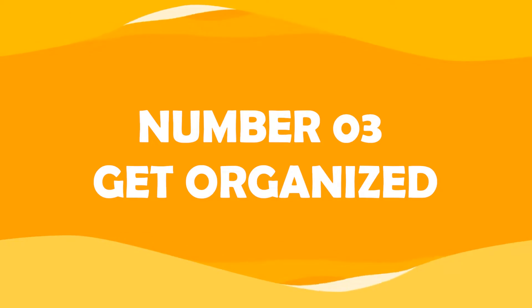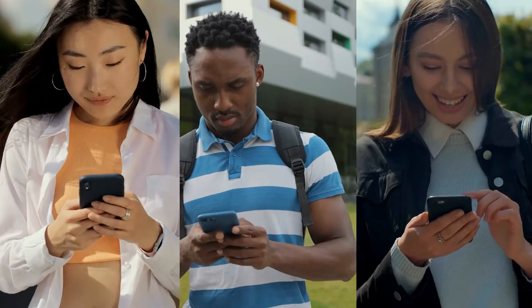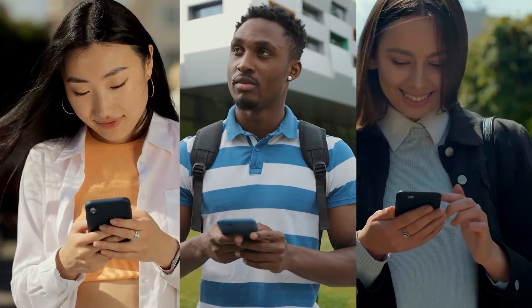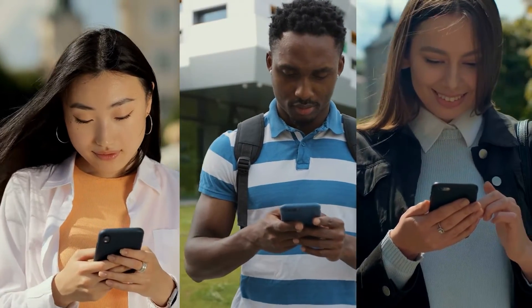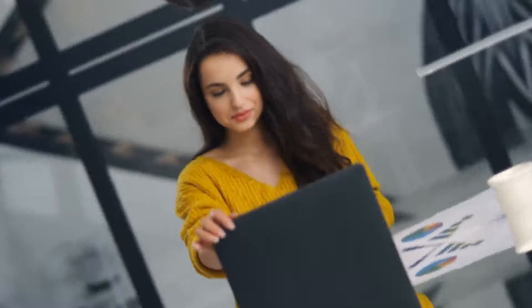Number three: get organized. Staying organized doesn't need to be hard. Nowadays, there are a lot of apps to help you keep track of your to-dos, like Microsoft To-Do, Google Calendar, Trello, or even Notion. These apps make it easy for you to manage your work, family, and even personal tasks.